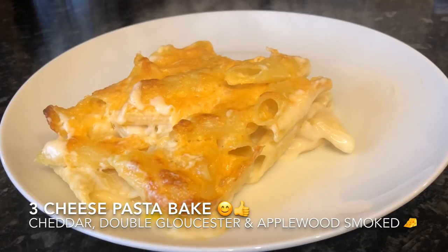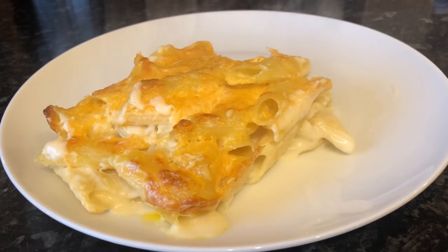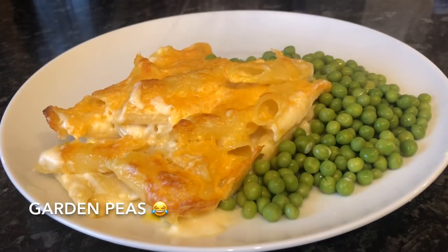Moving on to Tuesday, I made a wee simple three cheese pasta bake - penne pasta with a rich cheese sauce. There's cheddar in there, applewood smoked, and double gloucester. It was so rich and tasty and we had that with some garden peas.